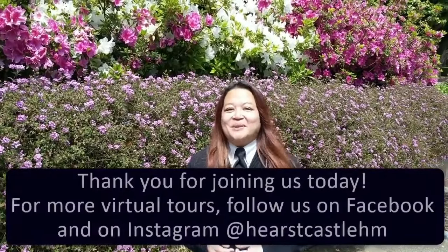So if I could have a chance to stay in any of the rooms, the duplex suite would probably be it. Folks, thank you so much for joining me on this exploration of the lower south duplex. I hope you really enjoyed it, and I think I speak for all the guides here at Hearst Castle when we say we look forward to your visit in the future — but for now, stay safe and we'll bring the castle to you.